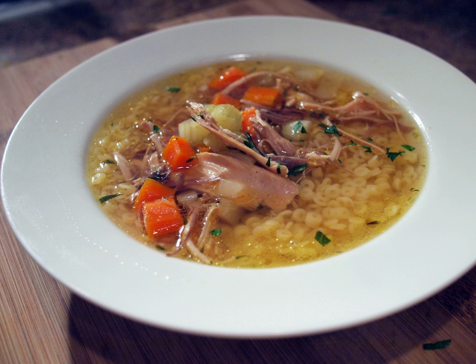Chicken soup is a soup made from chicken, simmered in water, usually with various other ingredients. The classic chicken soup consists of a clear chicken broth, often with pieces of chicken or vegetables. Common additions are pasta, dumplings, or grains such as rice and barley. Chicken soup has acquired the reputation of a folk remedy for colds and influenza, and in many countries is considered a comfort food.